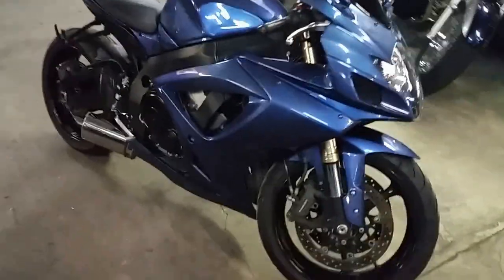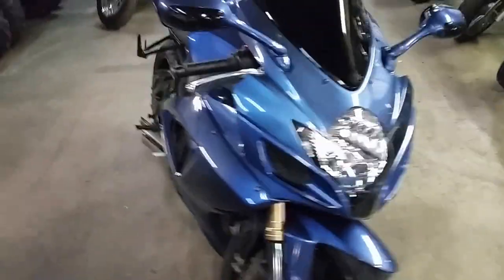Hey guys, it's Chad and Andrew here at Approval Power Sports. We've got over 450 used bikes in our showroom, and we've got guaranteed financing on all of them.